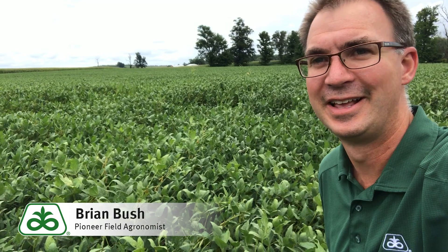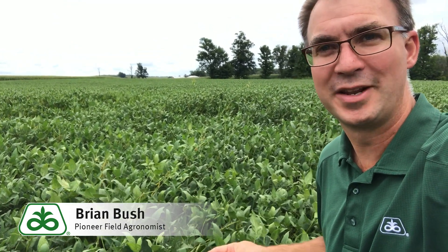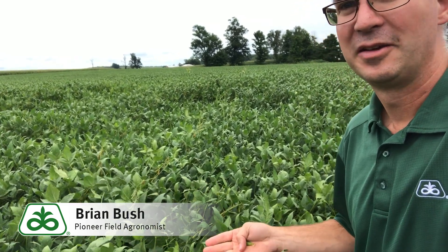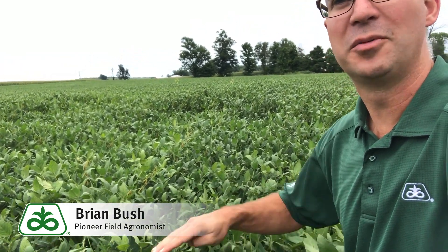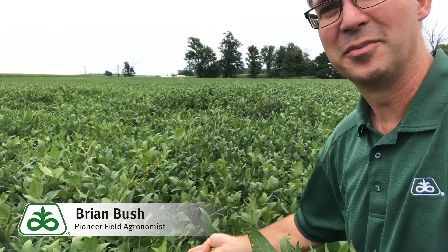Hi, Brian Bush, Field of Groms for Pioneer covering central and southern Indiana. As you can see behind me here, I get many phone calls about soybean lodging, or some guys want to call it soybean squatting out here in the field. Great growing conditions here. We got taller beans than we would have expected this year, and then what happened with the recent rainfall, those beans are starting to go down a little bit.